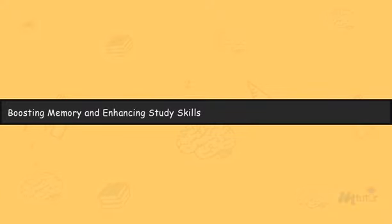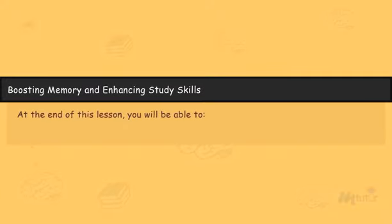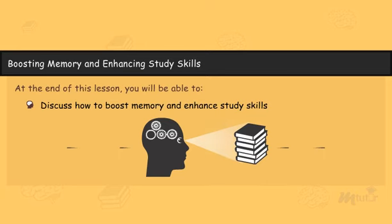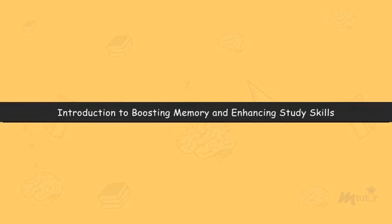Boosting Memory and Enhancing Study Skills. At the end of this lesson, you will be able to discuss how to boost memory and enhance study skills.